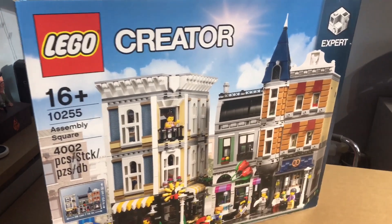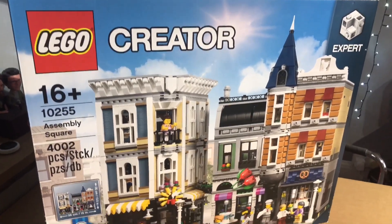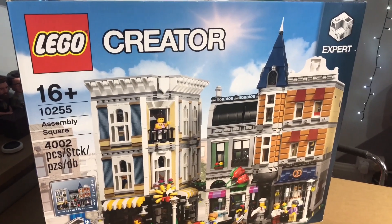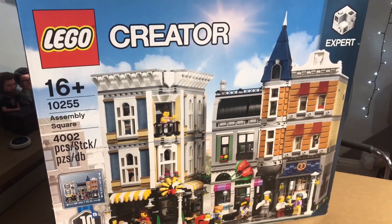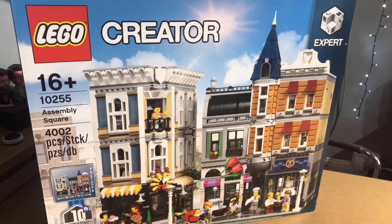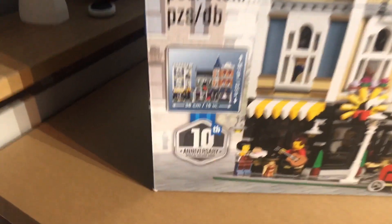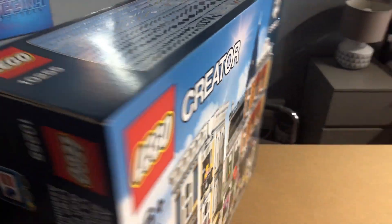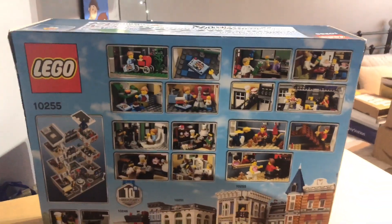I am very happy to be the proud owner of one of these. I can't wait to build it — I'm already working out space on where to put it. Out of all the modulars, I'm glad this is my first one. It's the 10-year anniversary modular as well, currently celebrating 15 years.